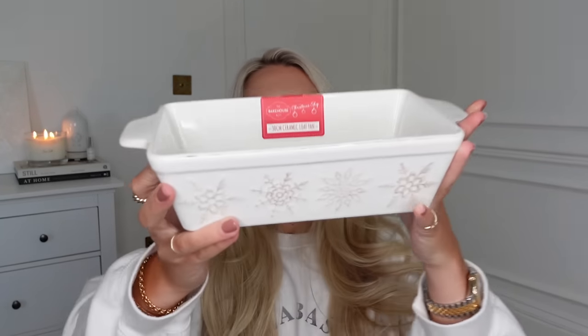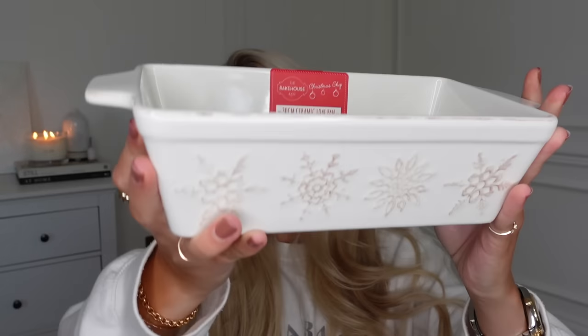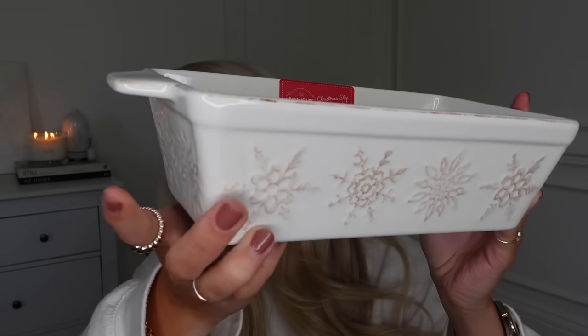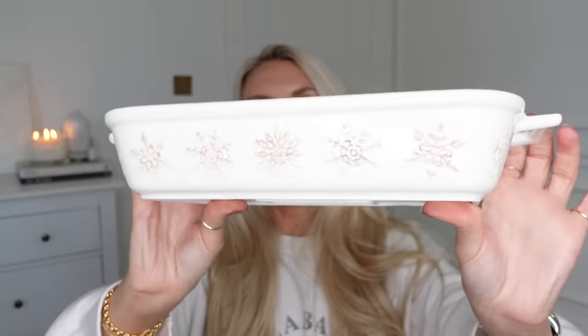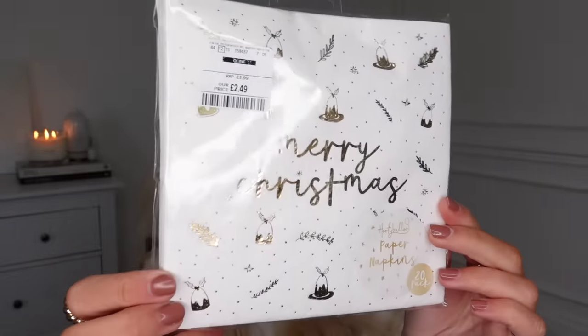I got some Christmas crockery — a loaf tin, which I love for baking banana loaf or a cinnamon and apple loaf, at £6.99. It's got beige-coloured snowflakes all around it. And there's the matching ceramic roasting dish as well. I also got these Christmas napkins — 20 in a pack — with gold foiled designs. Just nice and neutral but really, really pretty.